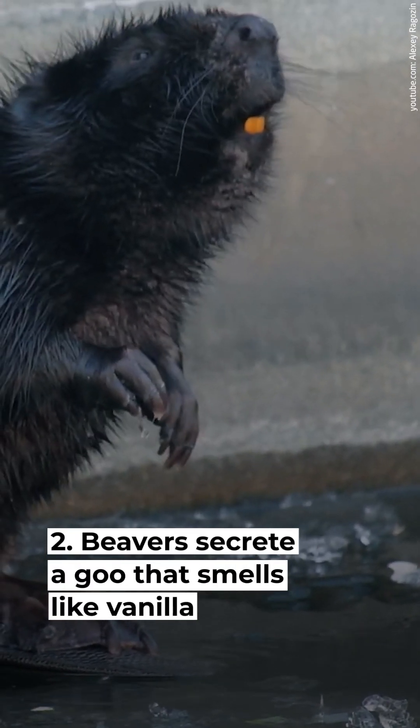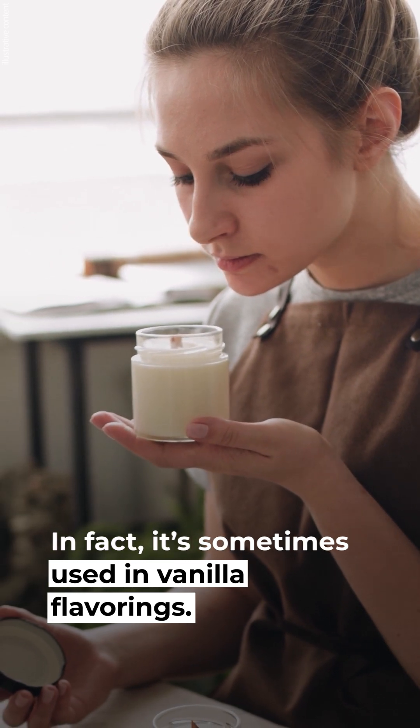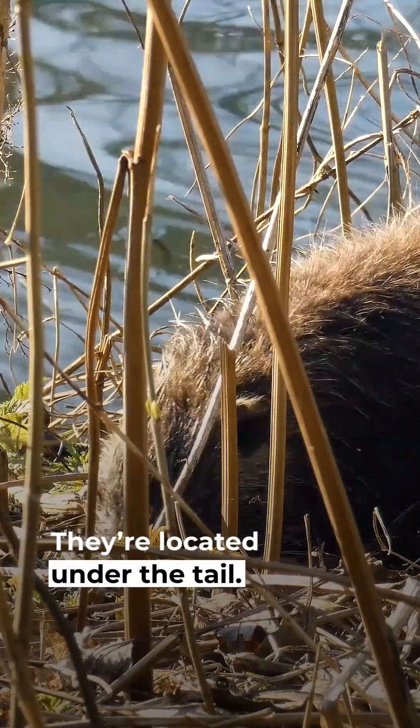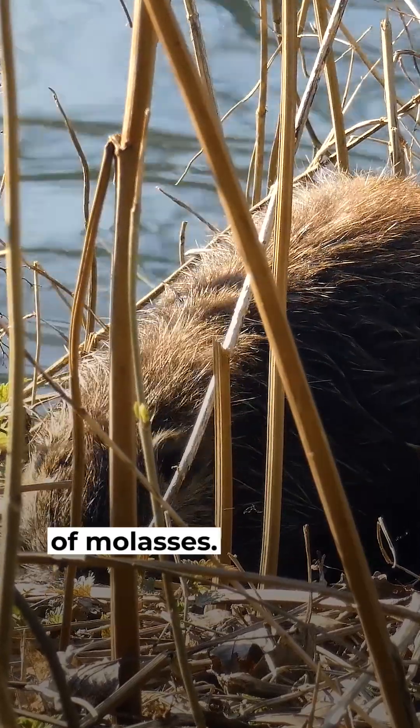Beavers secrete a goo that smells like vanilla. In fact, it's sometimes used in vanilla flavorings. Castoreum is a chemical compound that comes from a beaver's castor sacs, located under the tail. It's secreted as a brown slime with the consistency of molasses.